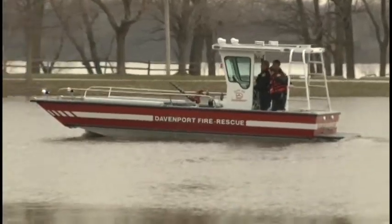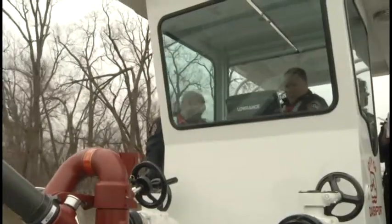He tells us this boat will be safer for rescue crews. At 30 feet long, you can't sink the boat. It is bigger and more stable than the flat-bottom boat currently in-house.